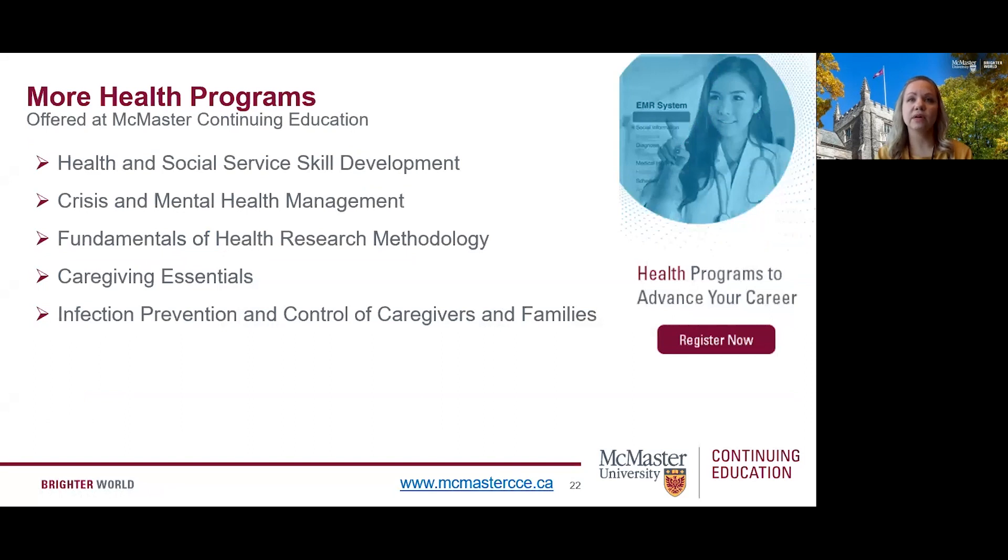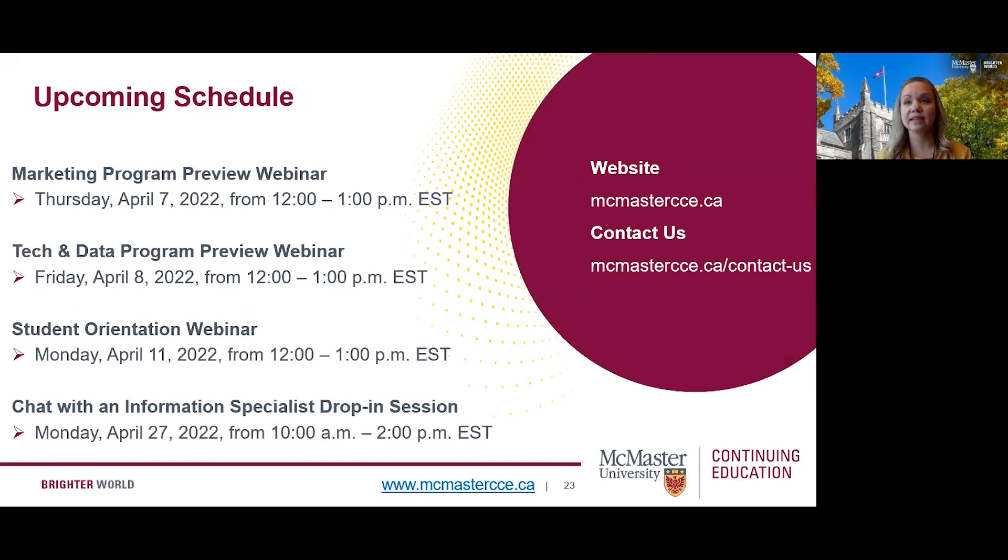Here are some other health programs we offer that you might be interested in exploring further, such as health and social service skill development, crisis and mental health management, fundamentals of health research methodology, caregiving essentials, and infection prevention and control for caregivers and families. Thank you so much for joining us today and we hope we were able to answer some of your questions. Don't hesitate to reach out — we are available via the contact us form on our website. We look forward to connecting with you soon.